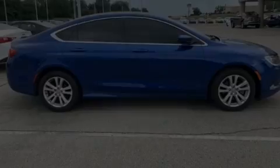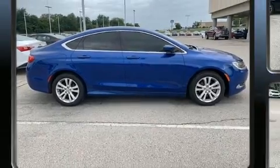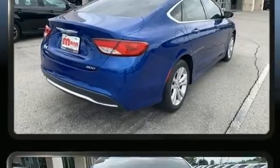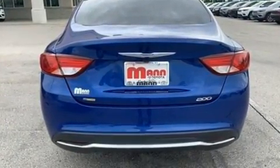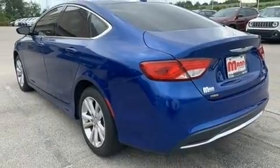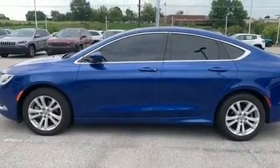Sensibility and practicality define the 2016 Chrysler 200. This four-door, five-passenger sedan has just recently passed the 40,000-mile mark. It features an automatic transmission, front-wheel drive, and a 2.4-liter four-cylinder engine. Chrysler infused the interior with top-shelf amenities.